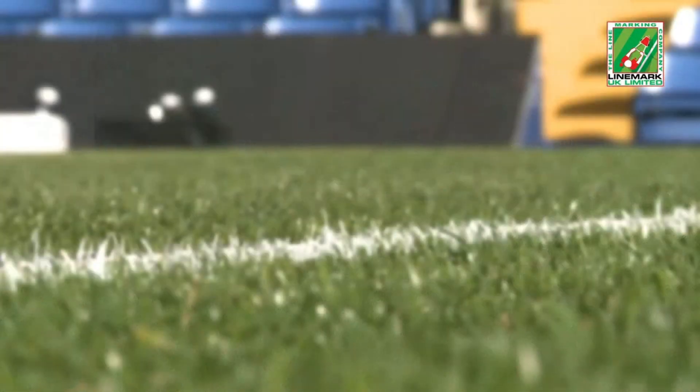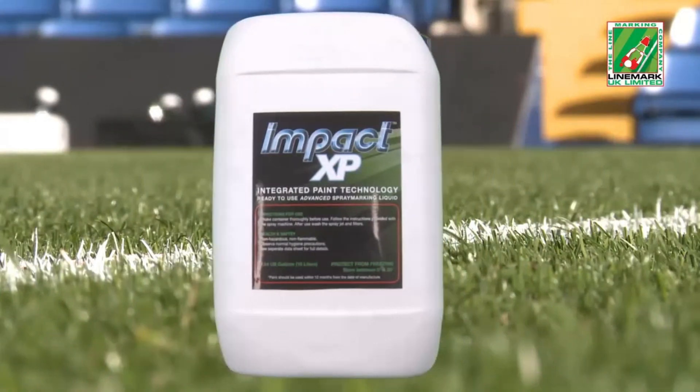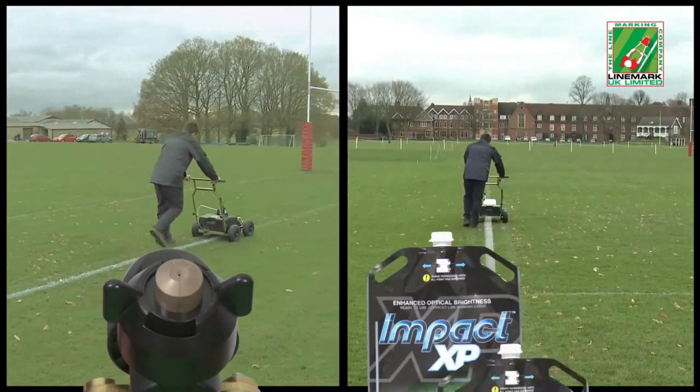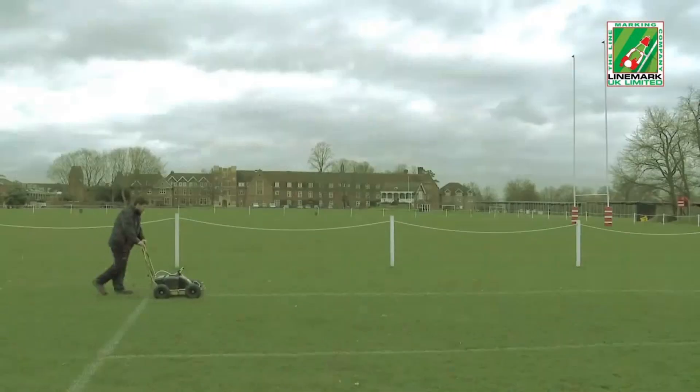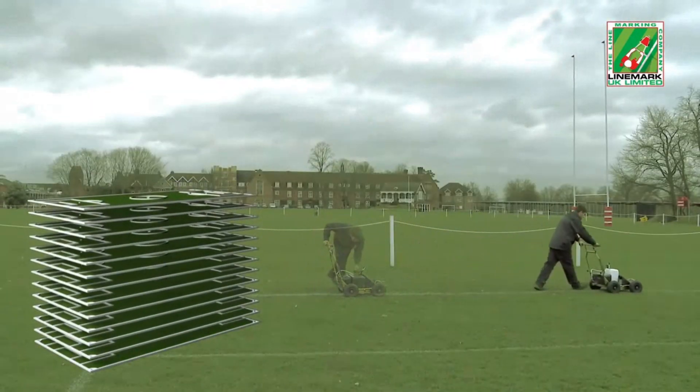It is supplied in either 5 litre disposable eco bags or 10 litre rigid plastic containers. When fitted with the gold nozzle and carrying 3 eco bags, the IGO can overmark the lines of more than 13 standard sized football pitches without being refilled.